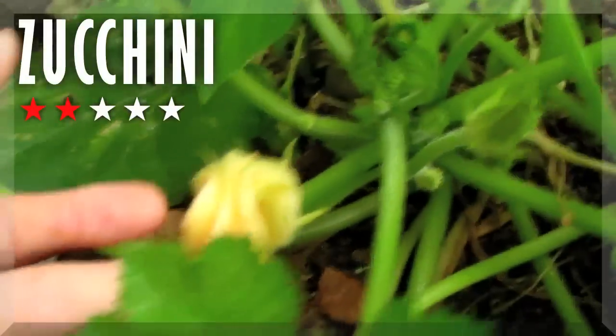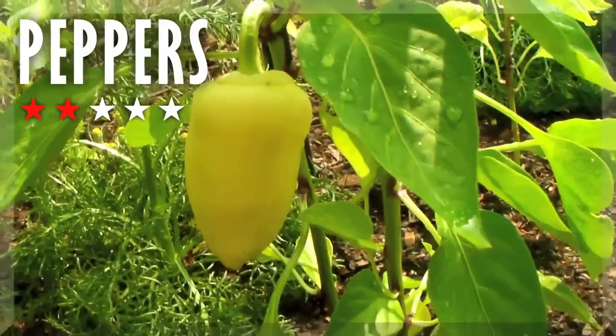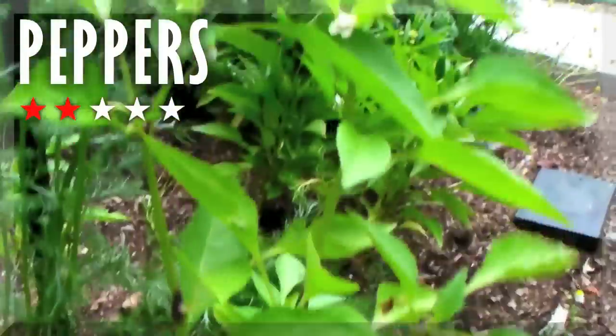Here's the celery — big celery stalks but we don't see any action just yet. Flowers on the zucchini plant; they usually come out of the flowers. A yellow pepper here — these plants aren't very big. Chamomile, which is good for the peppers.